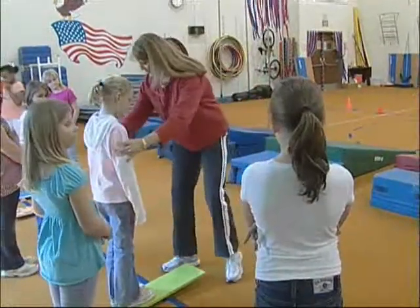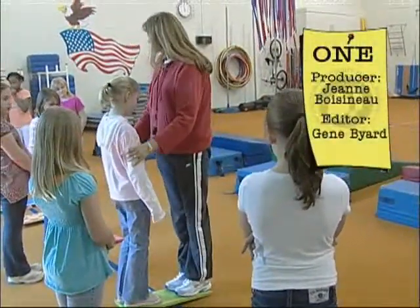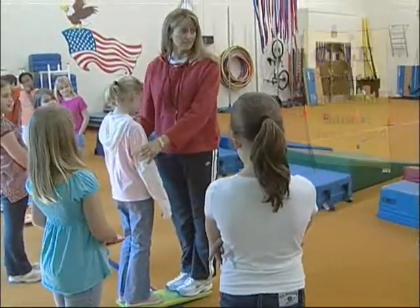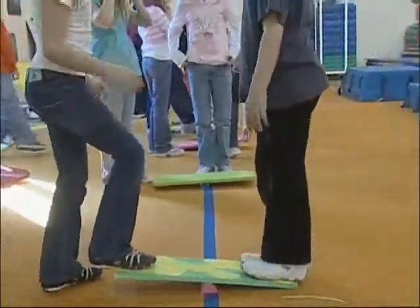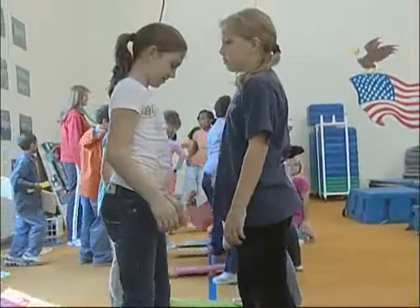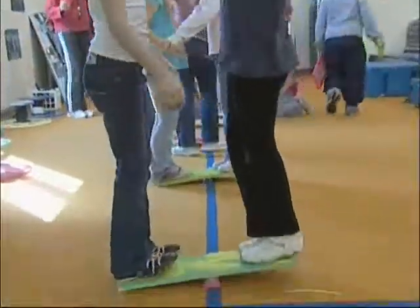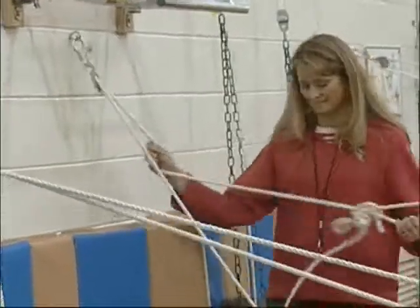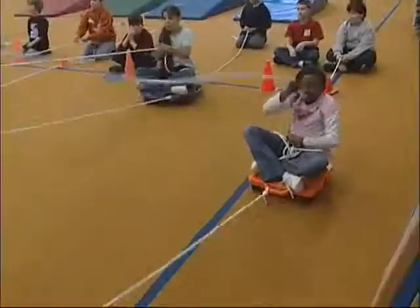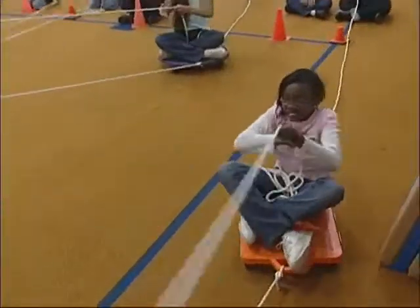Cindy Jones is the physical education instructor at Clover Hill Elementary School. Last year on a whim, she took a children's engineering class offered by the county. The fact that Cindy was the only PE teacher to ever take the class didn't hold her back. She came away with an imagination full of ideas on how to incorporate not only engineering, but geography, earth science, and math into her PE classes.